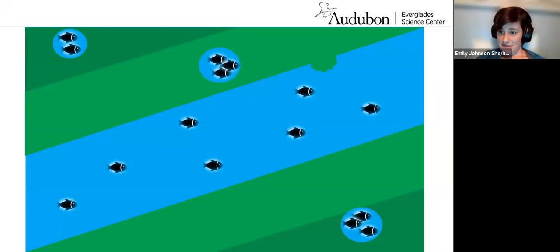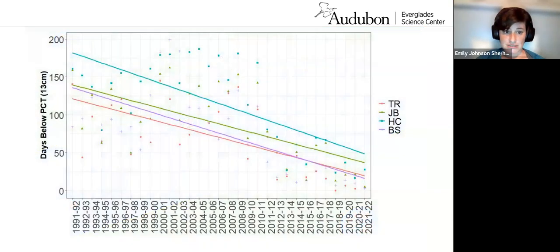Now let's look at data from those four representative hydro stations. On the x-axis we have years, and on the y-axis we have days below the PCT — the number of days per year, on average, that water levels were below the prey concentration threshold. From 1990 to about 2022, you can see from these trend lines a general downward trend in the number of days, on average, that water was below 13 centimeters.